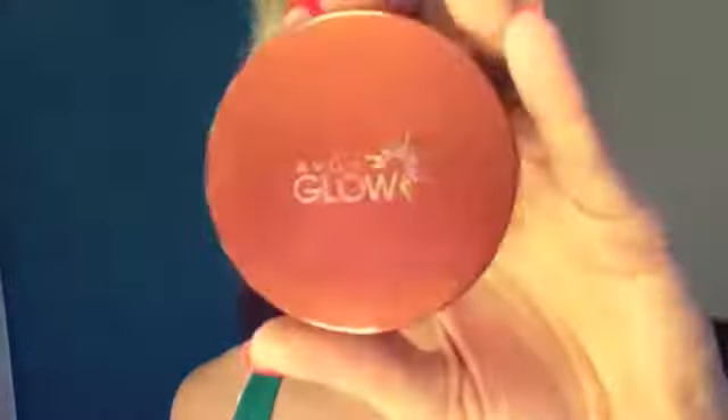Now I am going to use the same Avon Glow I used on my cheeks and pick up a bit of that colour to just darken my crease.